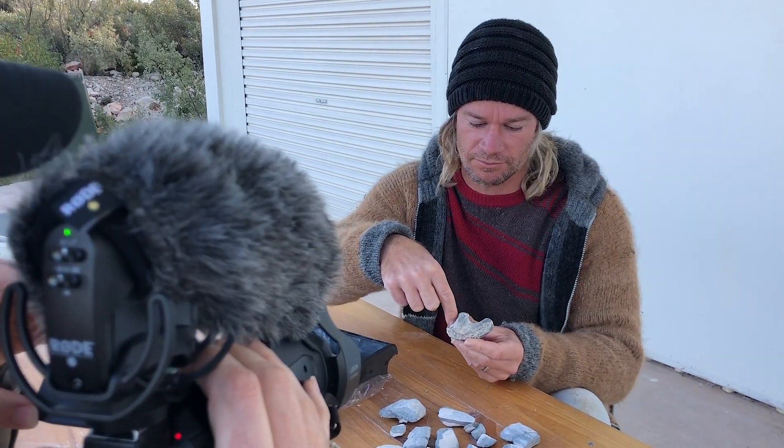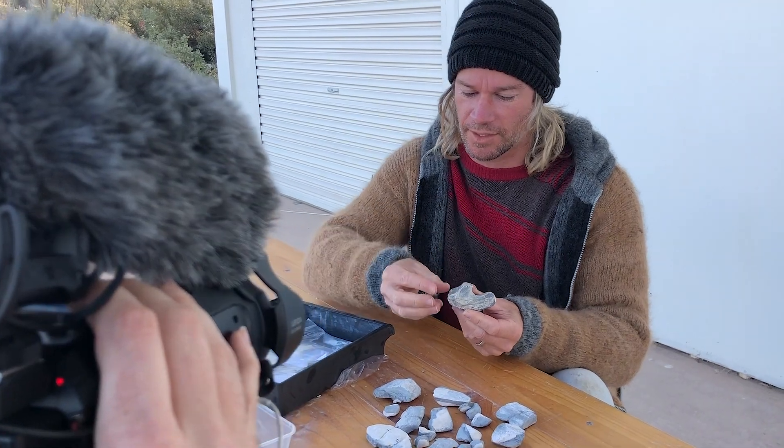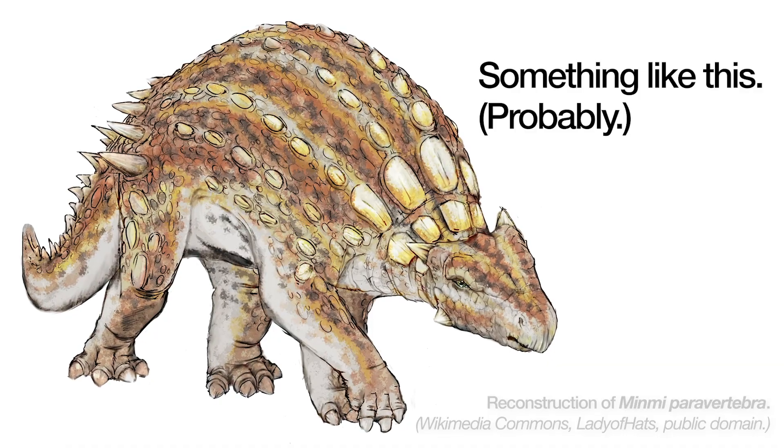Over the past seven years, numerous significant discoveries have been made at the Australian Opal Centre's fossil digs. I spoke to paleontologist Dr. Phil Bell from the University of New England Armadale about one of the dig's previous discoveries — a bony plate from the first ankylosaurid dinosaur fossil reported in New South Wales.